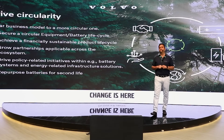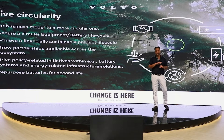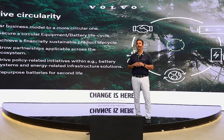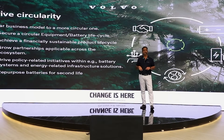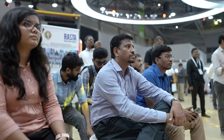The most critical piece whenever we bring in a technology is the circularity around it. We have to move away from the linear business model to a more circular one. If we bring in batteries or any grid systems, how do we bring about the circularity around that? How do we secure that the batteries we put into the equipment have a very circular approach, and how it becomes a financially sustainable product for you?